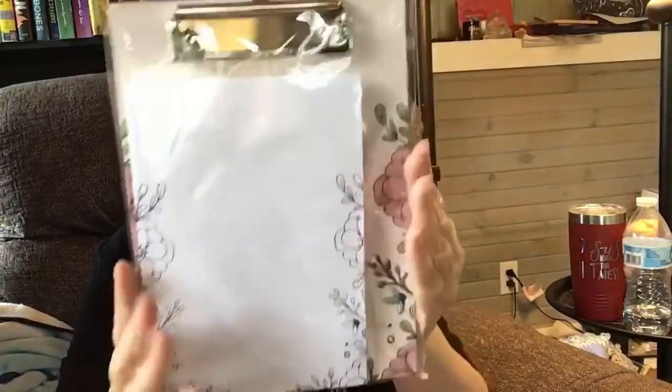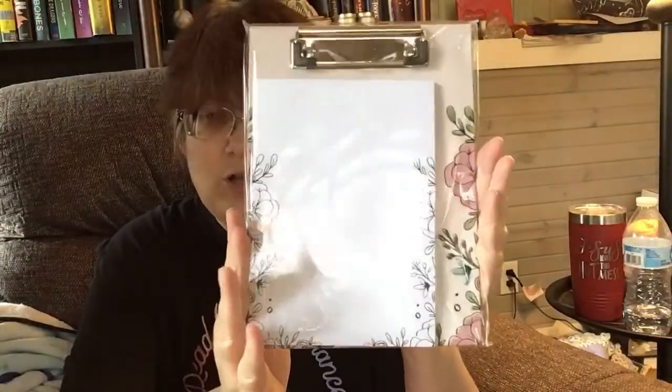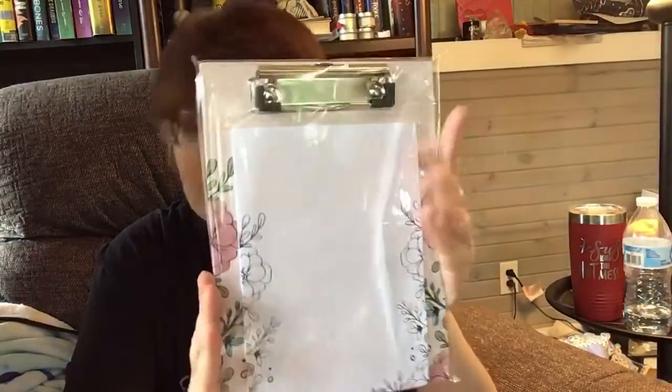We also got a notepad — a key chain notepad thing with some paper. I don't know if I'll use it, but who knows, I might. If not, somebody will.